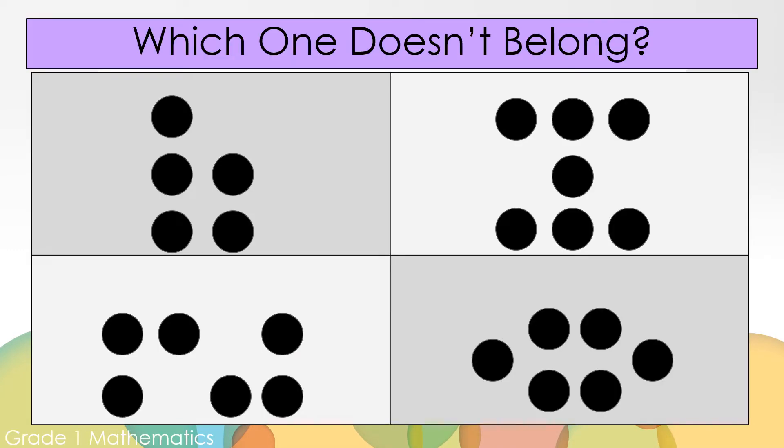Which one doesn't belong? Take some time to think about which one you think doesn't belong.